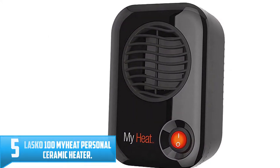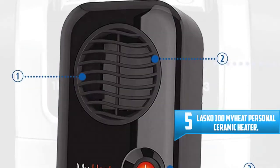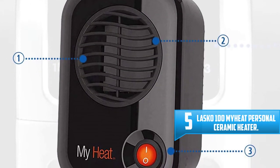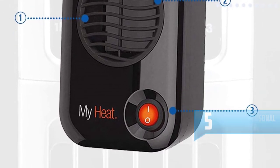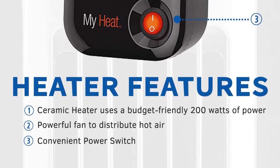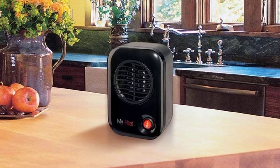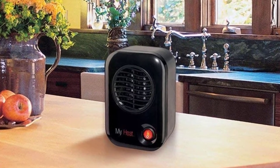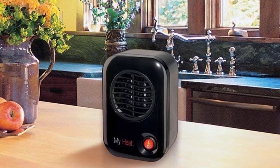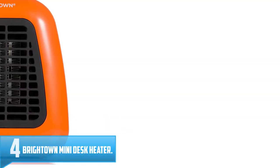Number 5: Lasko 100 My Heat Personal Ceramic Heater. With a 200W heating capacity, the Lasko My Heat Personal Ceramic Heater is a great choice for warming up your personal space. You can place it beneath your desk to keep your feet and legs warm, on top of your desk for your hands, or on your nightstand for a wave of slight warmth while sleeping.